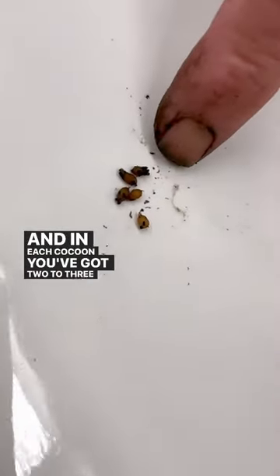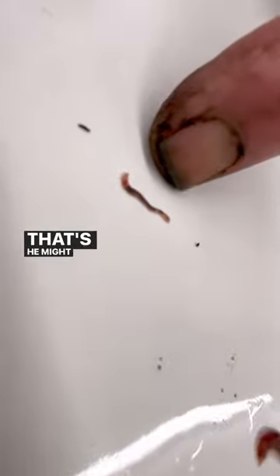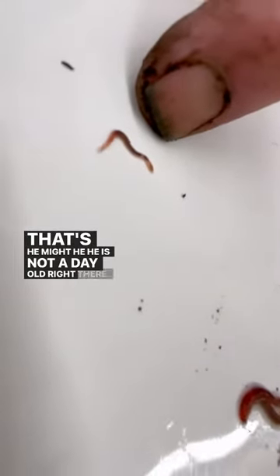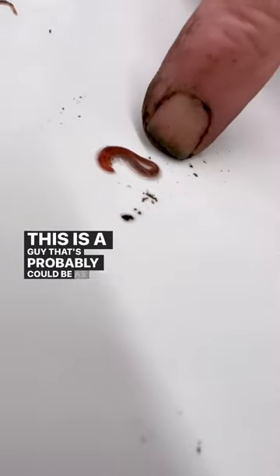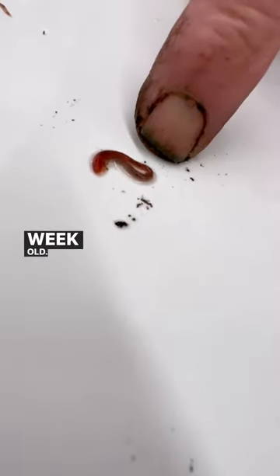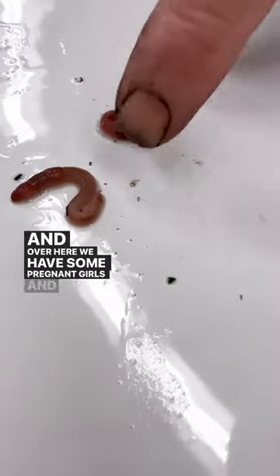In each cocoon you've got two to three babies. Here's a baby that just came out of a cocoon — he is not a day old right there. This one is probably as far along as a week old.